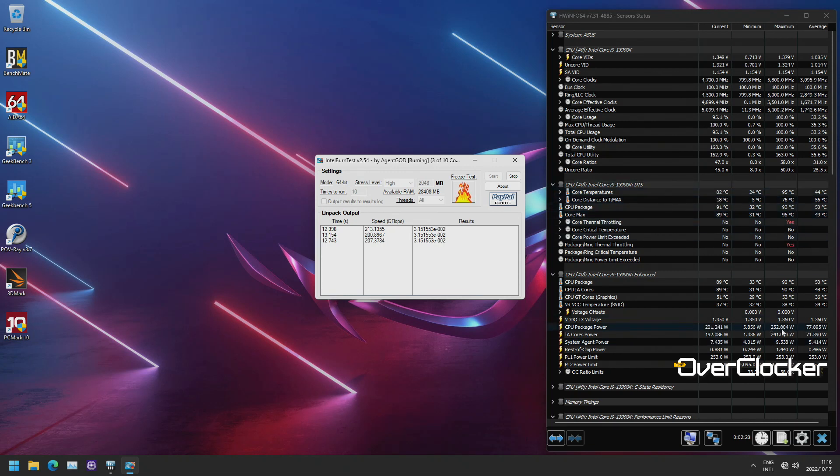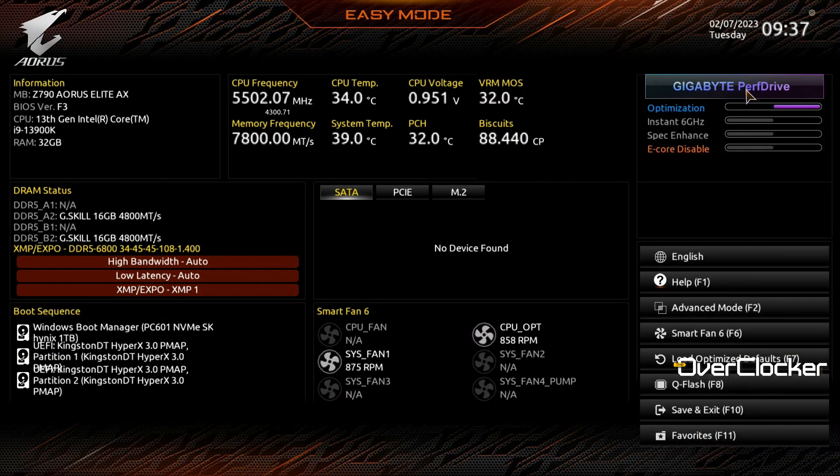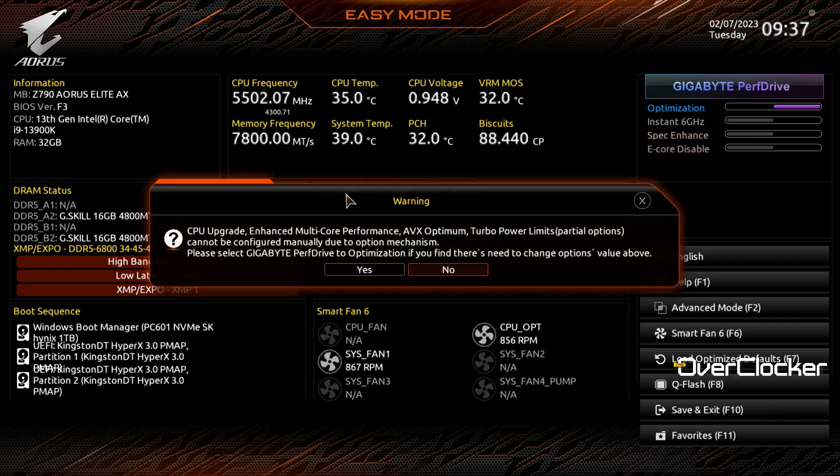Budget boards like the Aorus Elite Z790 AX have a new feature added recently with the F3i BIOS — it has Spec Enhanced, Instant 6 GHz, and another optimization option. Basically all of these work to curb thermal throttling while at the same time increasing performance.